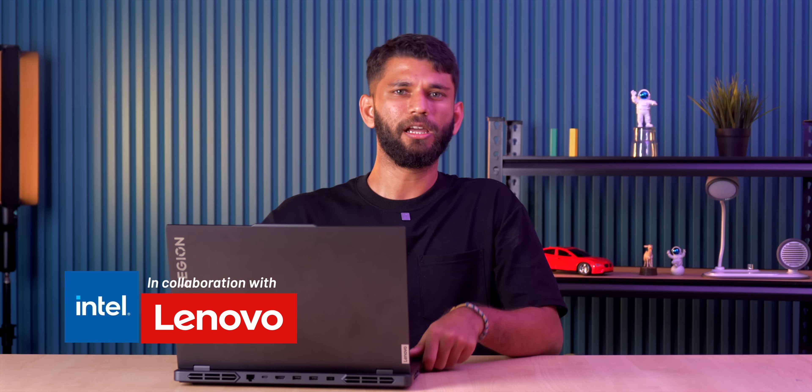Before we begin, I'll be mostly talking about this laptop because this video is made in collaboration with Lenovo and Intel. However, all the testing and opinions are ours and we'll give you a larger picture so that it becomes easier for you to buy a laptop.